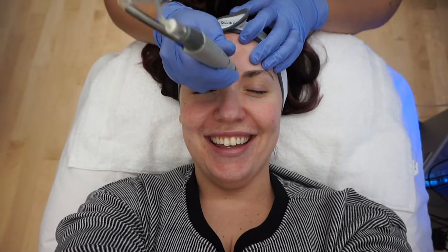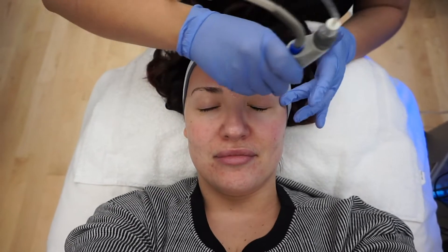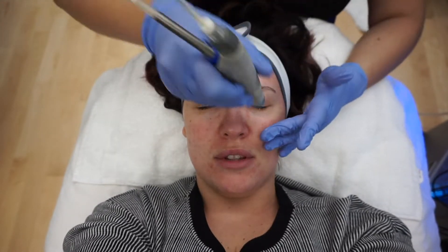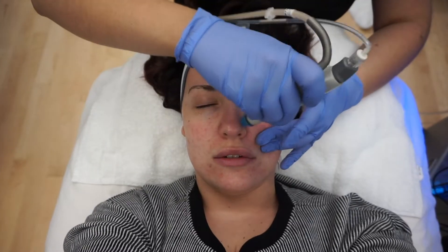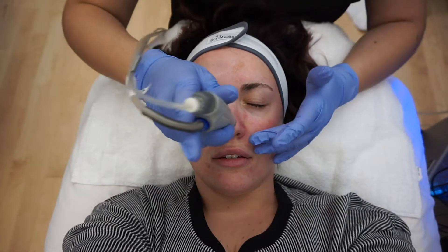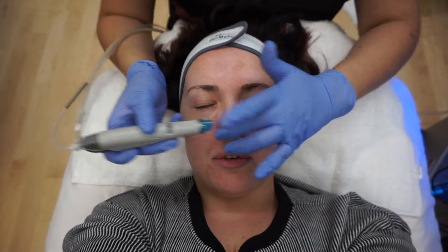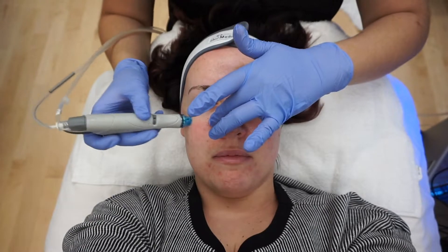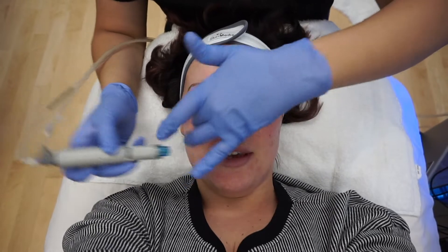Oh, this is pretty much what the entire Hydrafacial is going to feel like — just little tiny dots. Every time I do these little kisses, it applies product. It feels super smooth. This is an exfoliant — the very first step in the exfoliation process. It gets all the dead skin off on the first layer. It feels very cooling. I could definitely see people coming in during the summertime because it feels super nice.